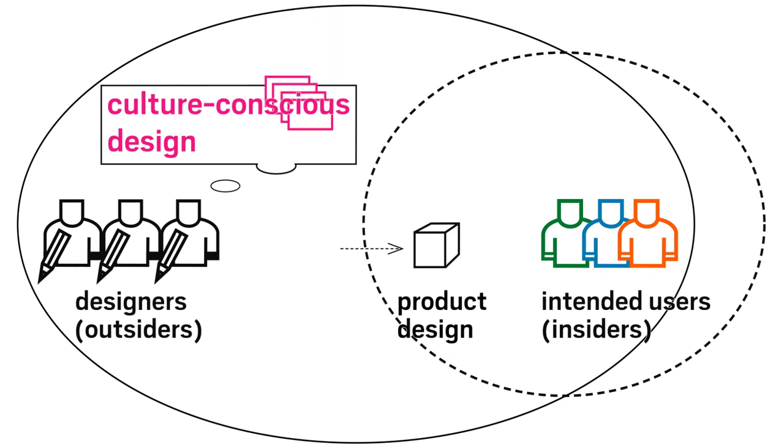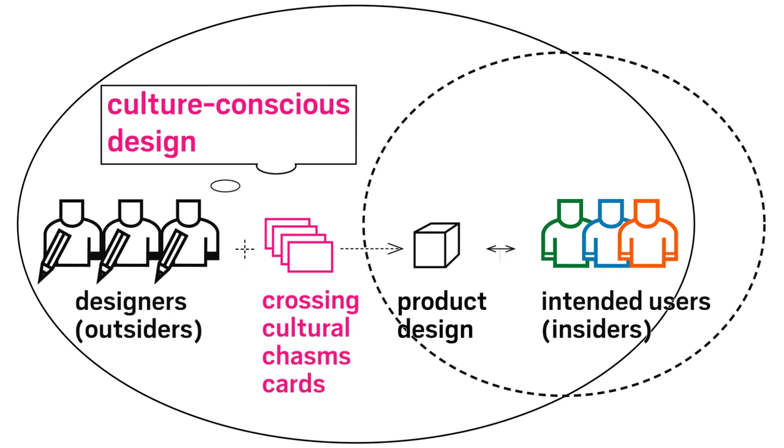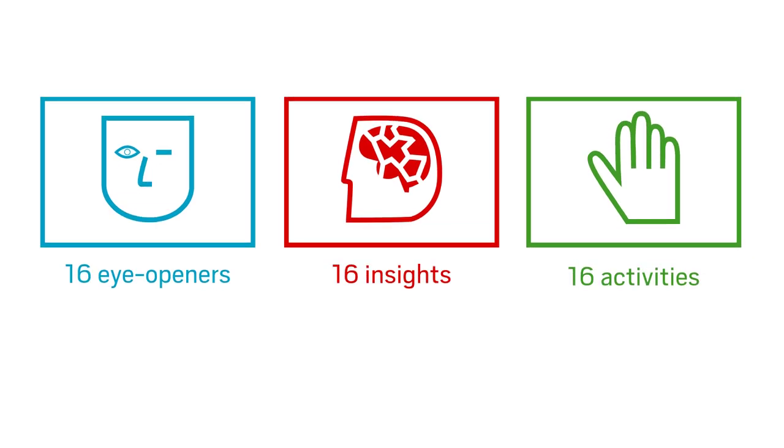We have produced a card set — a hands-on tool that helps designers cross the cultural chasms to achieve effective user-product interaction in any cultural context. These three sets of 16 cards each let you see beyond the obvious.